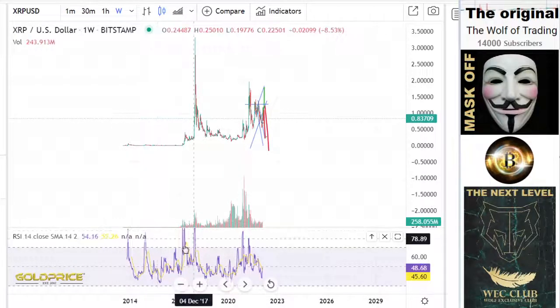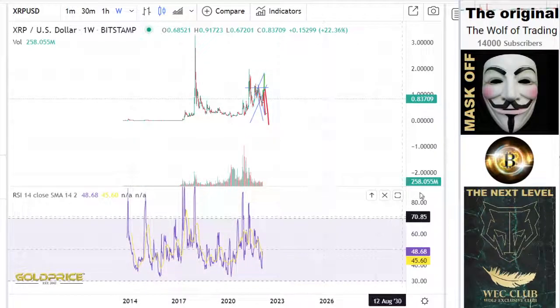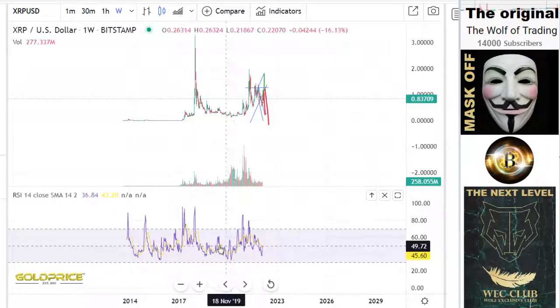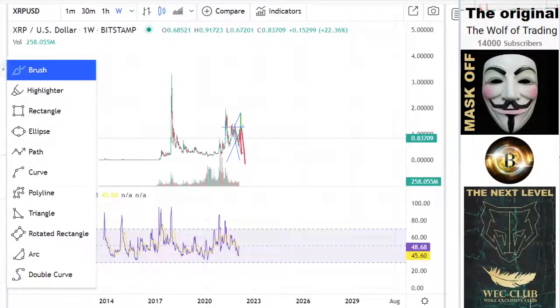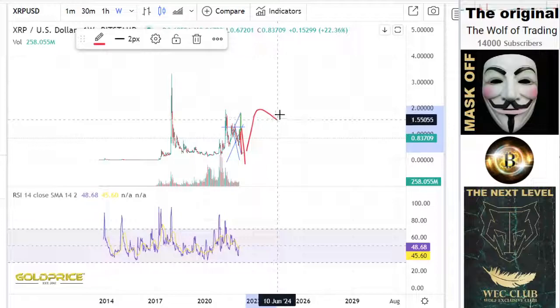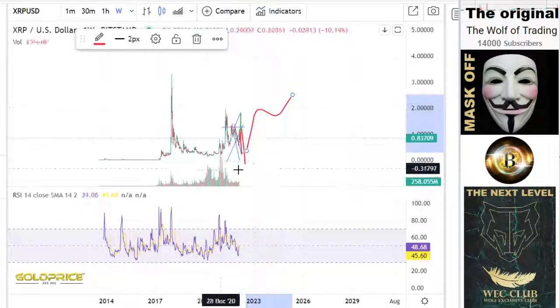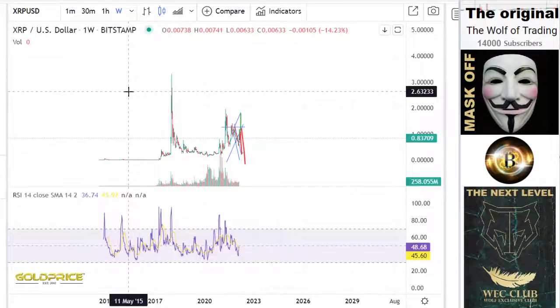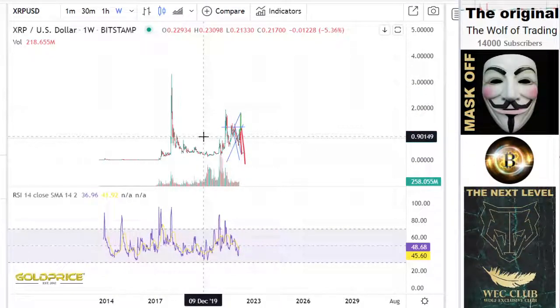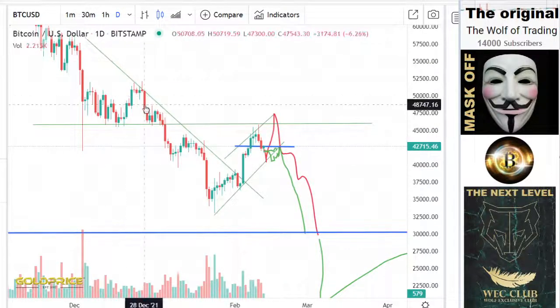Especially if you look here at this formation — something very big will happen. You can recognize that we are coming to the end. This is the last dump to the downside, in the direction of 20–32 cents. After that, I see XRP at much, much higher levels — the price of XRP will explode. If you want more videos, please join the wealth exclusive club, share the videos, and support the channel.